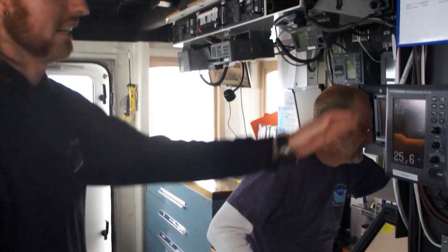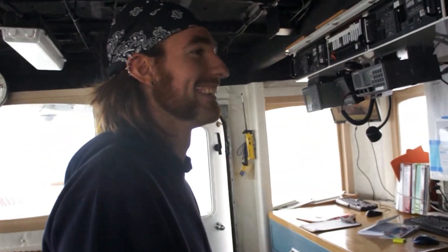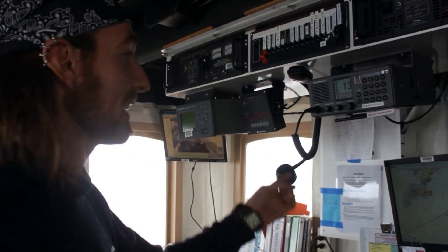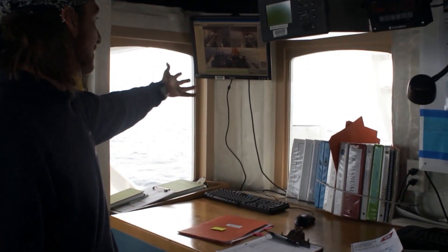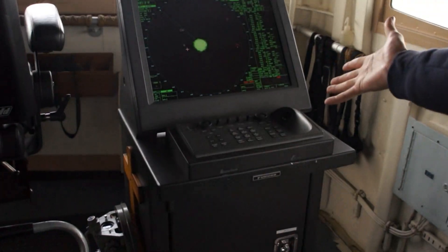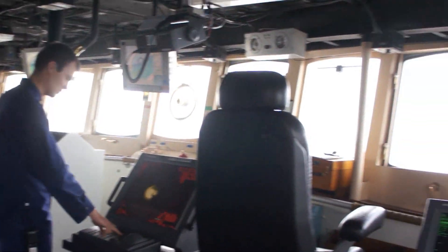We have our bathometer, which is currently showing 26 fathoms of water underneath us. This is a multi-million dollar fish finder. We have all of the radio and communications here on the bridge. This is the communications center of the ship — if the ship is in distress, we make outgoing calls from here. We have cameras to see different parts of the ship from the bridge. And here we have radar. As you can see, we have ships out here. And that's pretty much everything on the bridge.